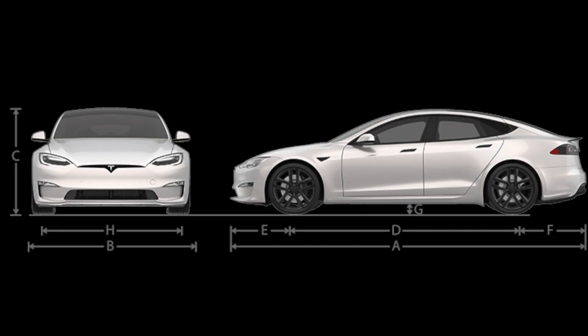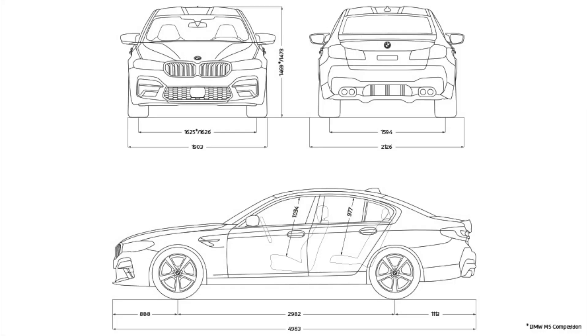Regarding dimensions, the Tesla Model S Plaid is longer and wider than the BMW M5 Competition. The Model S Plaid has a length of 198 inches, a width of 78 inches, and a height of 56 inches, while the BMW M5 Competition has a length of 196 inches, a width of 75 inches, and a height of 78 inches.